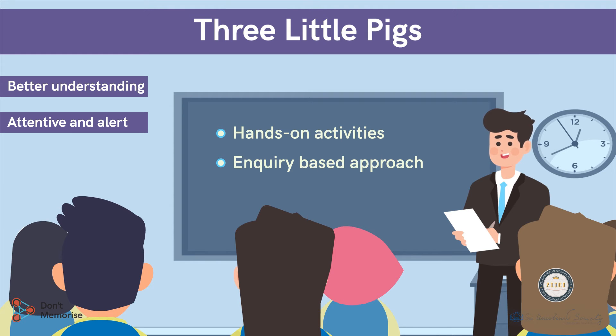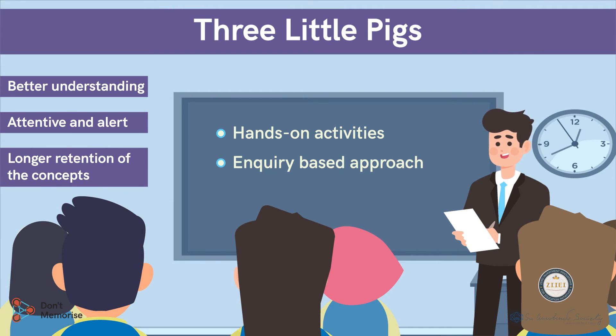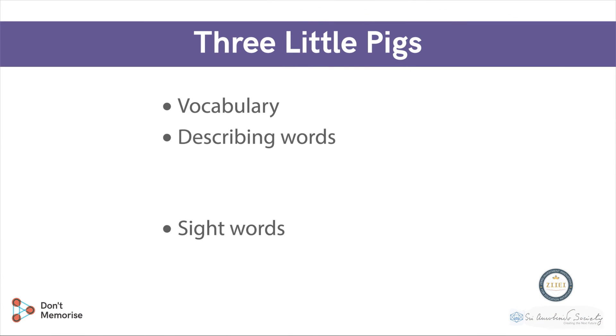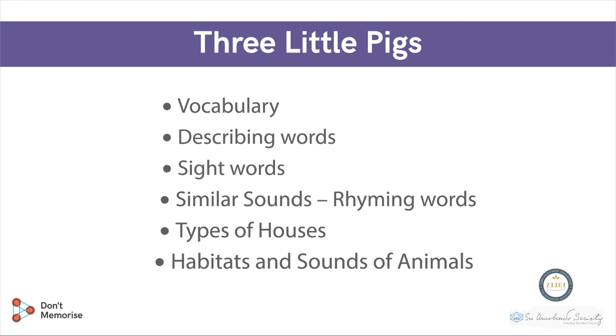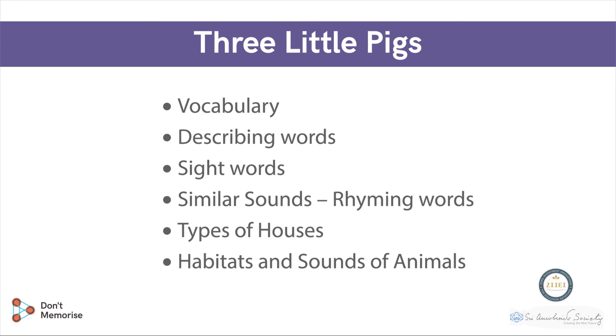The technique of concept explanation will also help the students to have longer retention of the concept that's being taught. The technique of concept explanation can be implemented for building, explaining, and revising these concepts covered in the lesson. So, let's begin with our session, but in the next video.